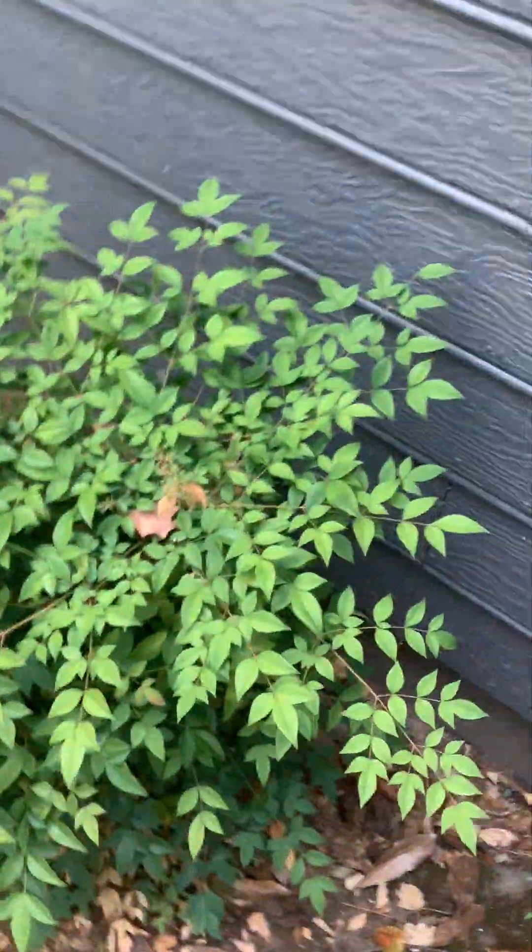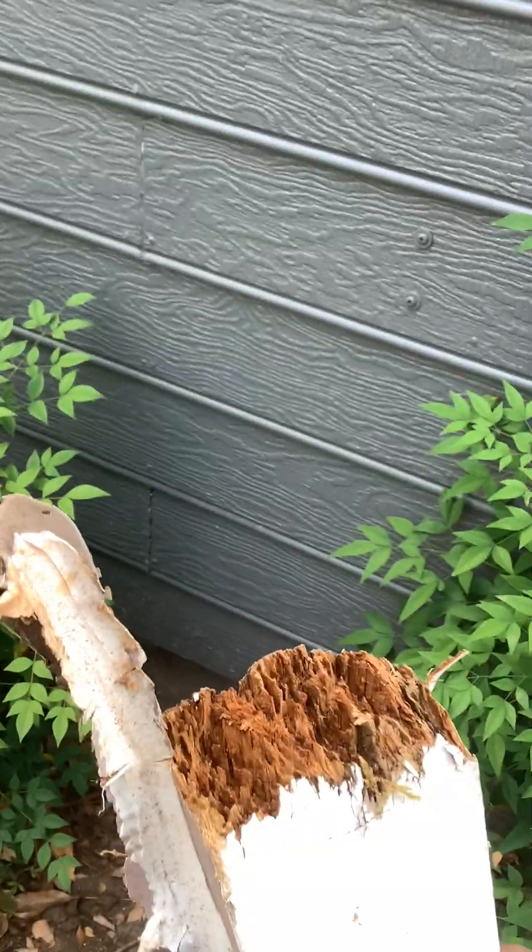This is finger jointed stuff they had up on the chimney cap. We replaced that with pressure treated. See what happens if you don't back prime and seal all your edges — this finger jointed stuff was barely nailed with finish nails, so of course it's going to rot out.